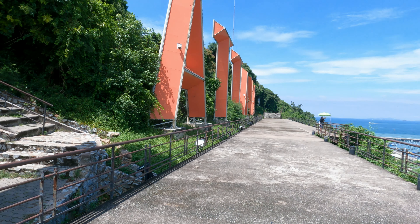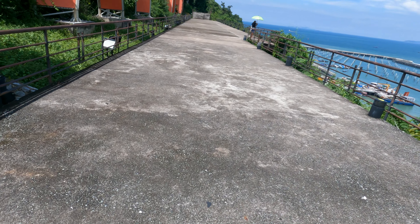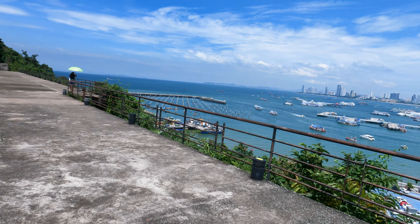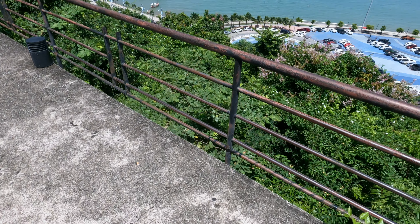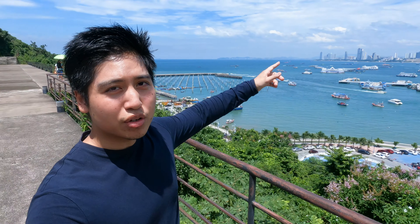All the way there, and then overlooking, you have this Pattaya port and everything looking over the bottom. So you can see that's where people go if they want to go to Koh Lan — they go down to that pier right there. So if you see the Pattaya sign while you're down there, that's basically where you can go to Koh Lan.